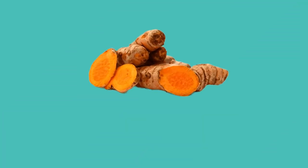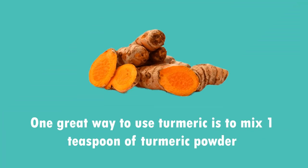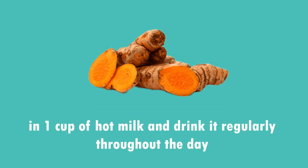3. Turmeric has significant healing potential. One great way to use turmeric is to mix 1 teaspoon of turmeric powder in 1 cup of hot milk and drink it regularly throughout the day.